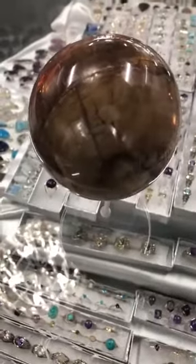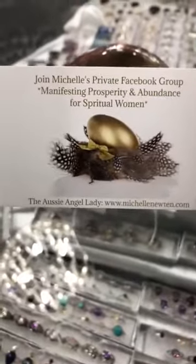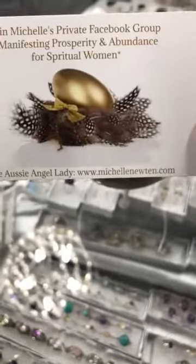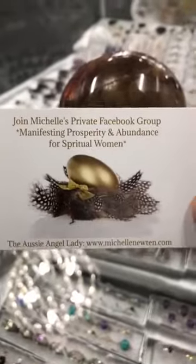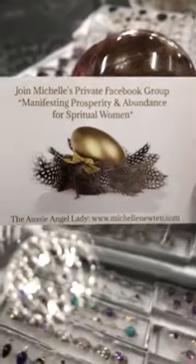Before I get into my live, I'll just show you guys our beautiful group. This is the Manifesting Prosperity and Abundance for Spiritual Women. You can see Michelle's website on the bottom there, michellnew10.com. Jump on there and check that out — it's all Michelle's beautiful published works, CDs, books, oracles, all sorts of wonderful things on there.